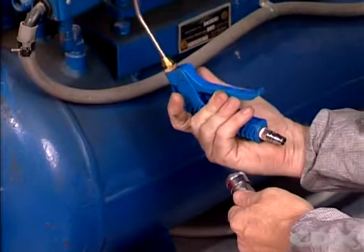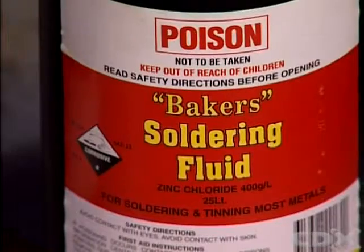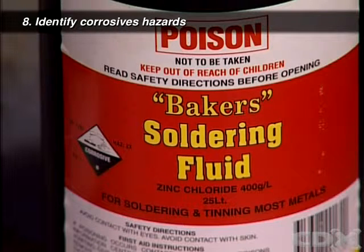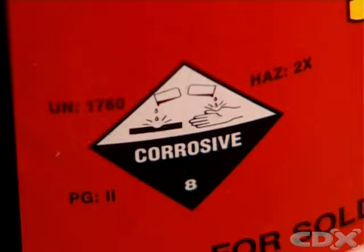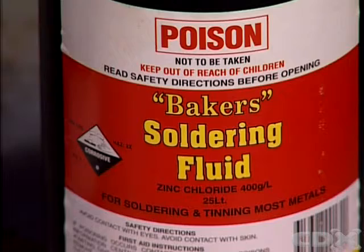Severe eye damage can result. Find out which liquids will burn or corrode parts, metals, or skin. Identify caustic chemicals and acids associated with activities in your workshop.